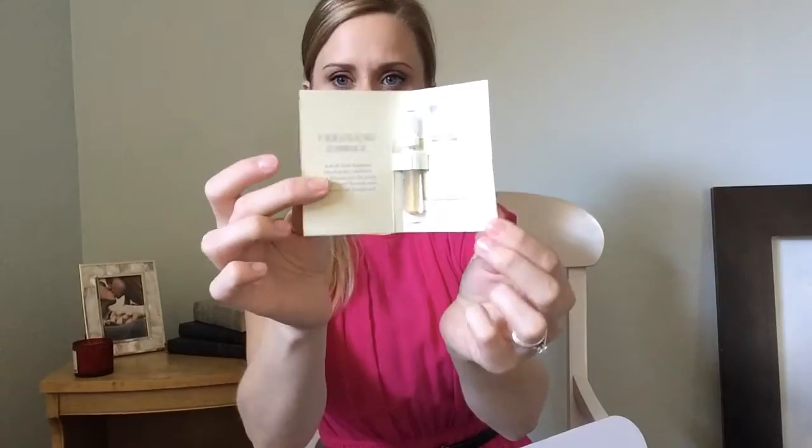We also have this Vera Wang Embrace in Green Tea and Pear Blossom — it's a cute little perfume. I love getting these little bottles, they're so cute. It smells good! The description says: fresh floral fragrance blending the comfort of pear blossom and the earthy crisp of green tea, with notes of freesia and sandalwood. I can add this to my little collection.